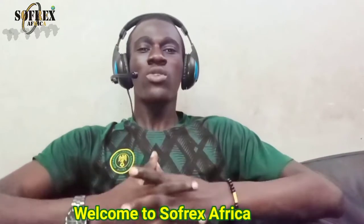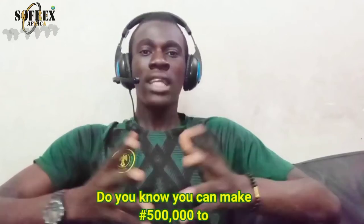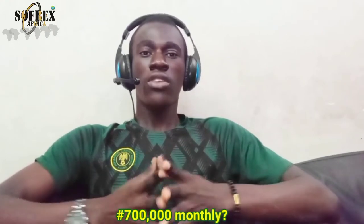Hi guys, welcome to my YouTube channel — a place where purpose is discovered and values are given. Do you know you can make nothing less than 500 to 700,000 naira monthly in shoe business?